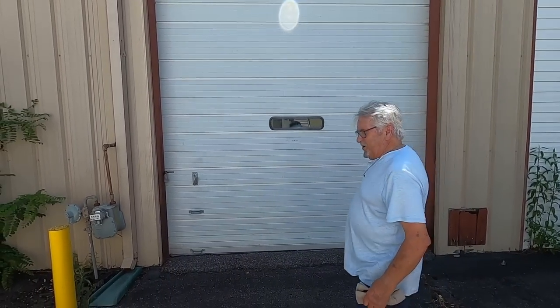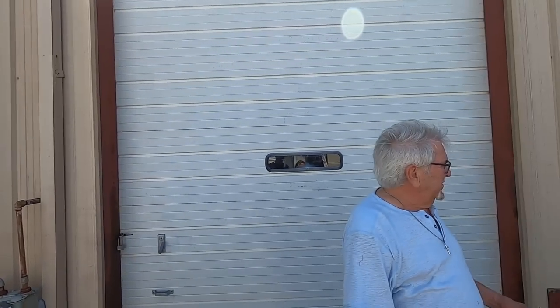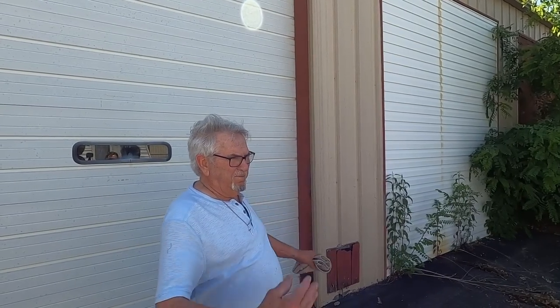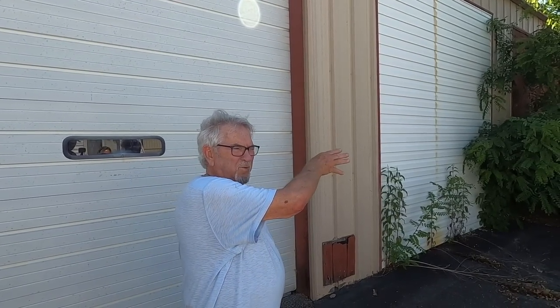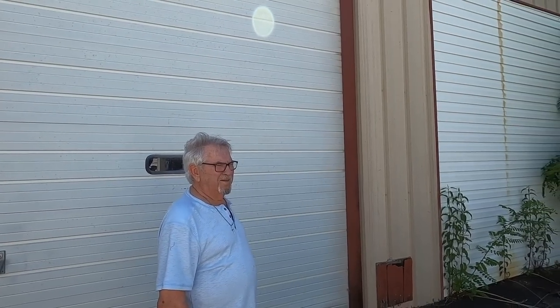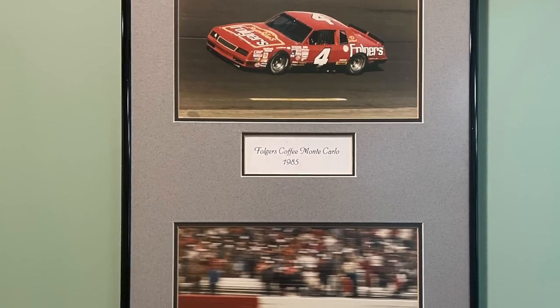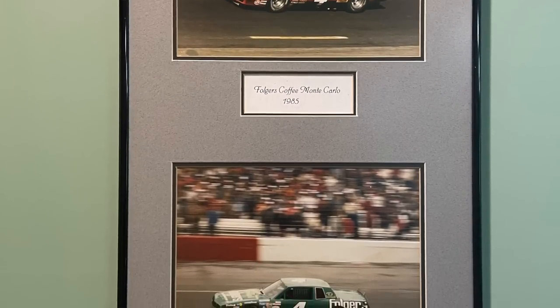We had a parts department, storage, and we built additional bays — the same size as the existing building on one side, and two more bays on the other side, so we had a lot more room. From '84 to '86 we were in here. In '84 we had Tommy Ellis as a driver, '85 we had Joe Rutman, and Folgers was our sponsor for Joe Rutman.